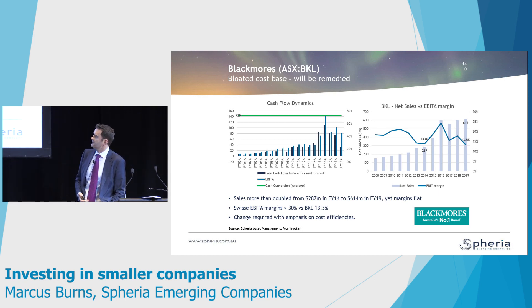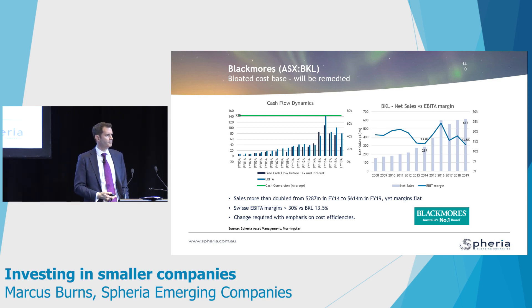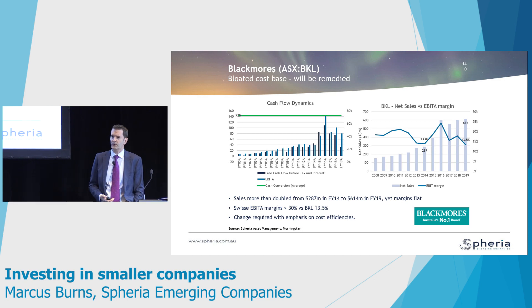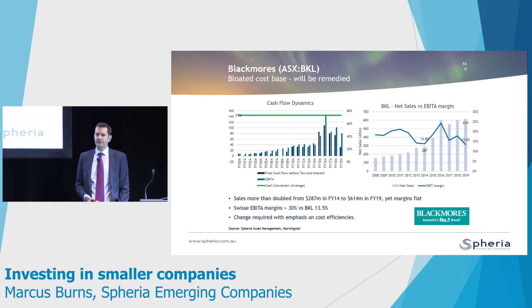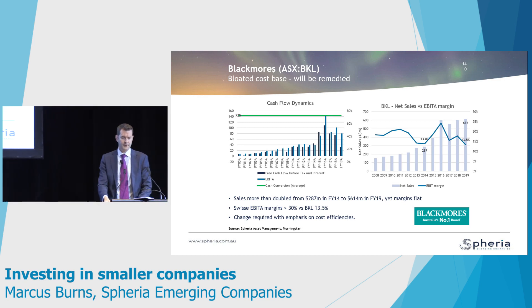What's interesting about Blackmores right now is that operating margins are around about 13%. The nearest comparable is a company called Swisse, which was acquired by a Hong Kong company called Biostime, and their operating margins are around about 30% — almost three times the level of Blackmores. Blackmores is more conservative and probably spends more on advertising, but that differential in margins is extreme. They've just appointed a new CEO in the form of Alistair Symington, and we think there's a really good opportunity for him to reduce costs and potentially strike up a JV with a partner in China. There's lots of opportunity there, and we don't think it's priced for any of those potential upsides.